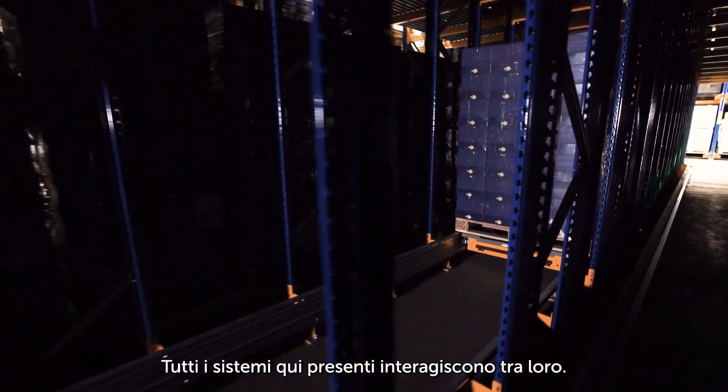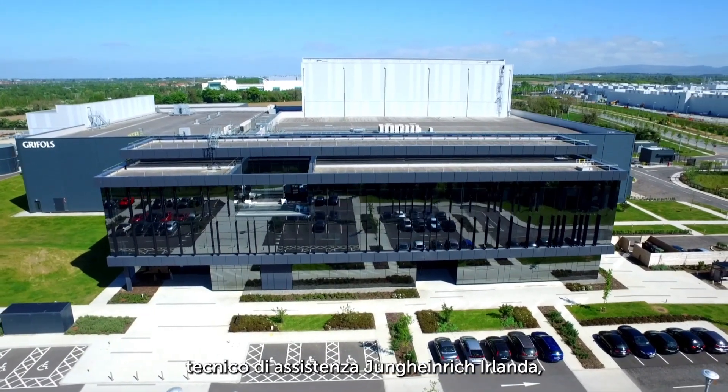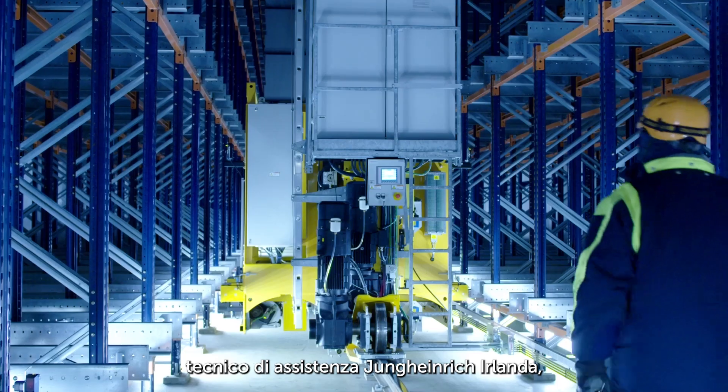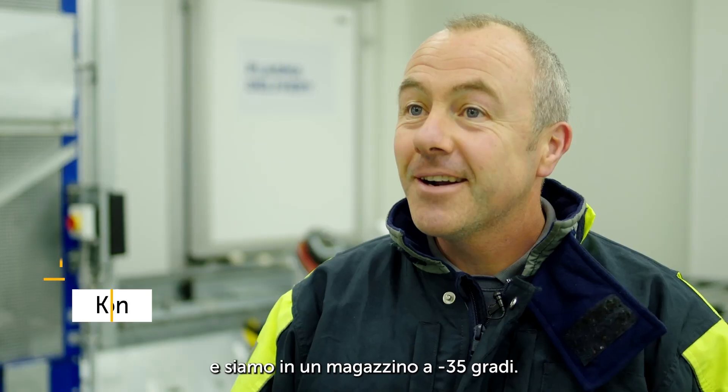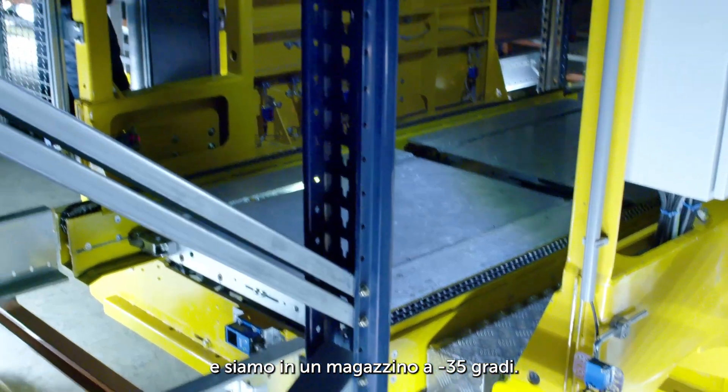All systems here now interact with each other. My name is Kieron Davidson; I am a service engineer with Jungheinrich Borkleff Trucks Ireland, and we are in Griffal's minus-35 warehouse area.